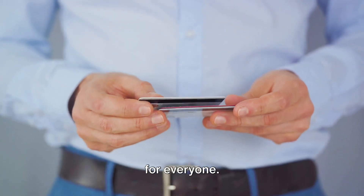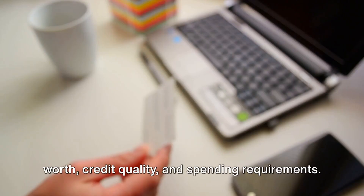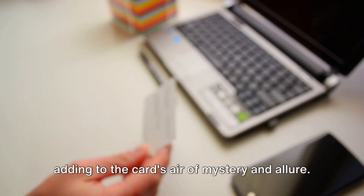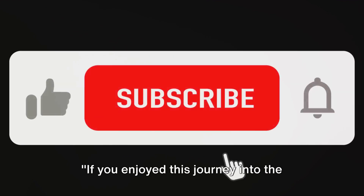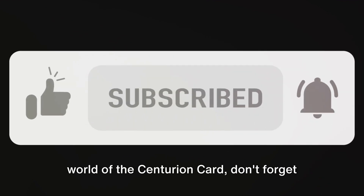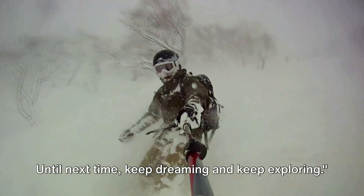Remember, the Centurion Card is not for everyone — it's reserved for the company's wealthiest clients who meet certain net worth, credit quality, and spending requirements. The exact requirements remain elusive, adding to the card's air of mystery and allure. If you enjoyed this journey into the world of the Centurion Card, don't forget to like, share, and subscribe for more intriguing content. Until next time, keep dreaming and keep exploring.